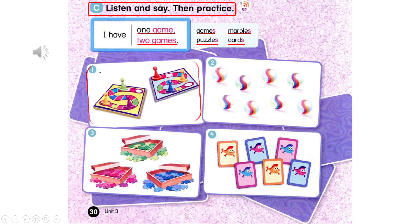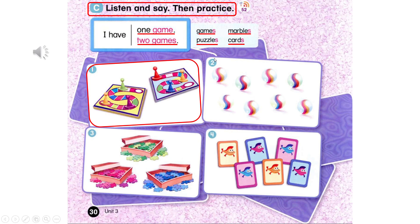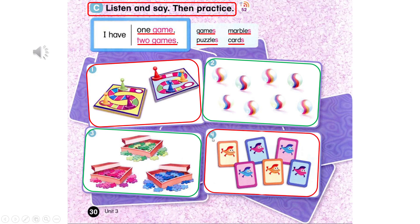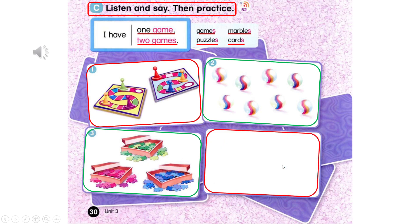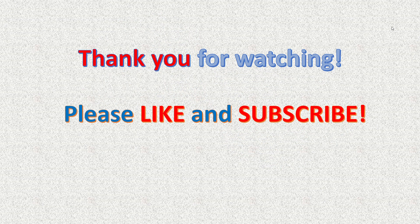1. I have two games. 2. I have eight marbles. 3. I have three puzzles. 4. I have six cards. 5. I have three cards.